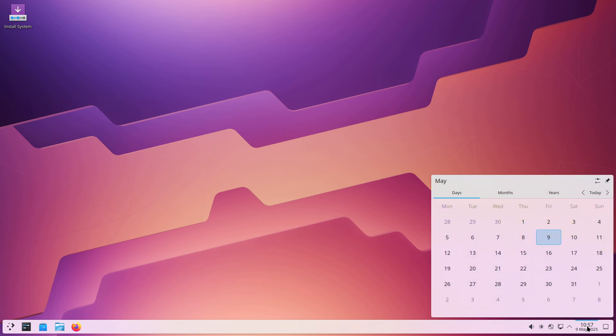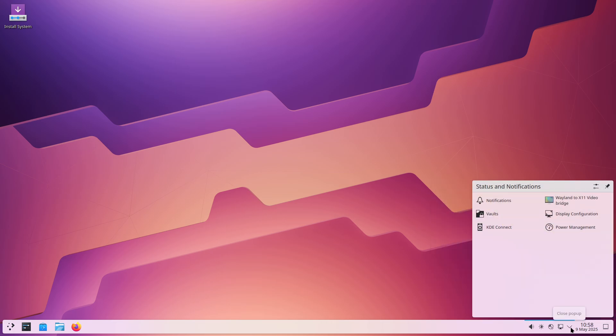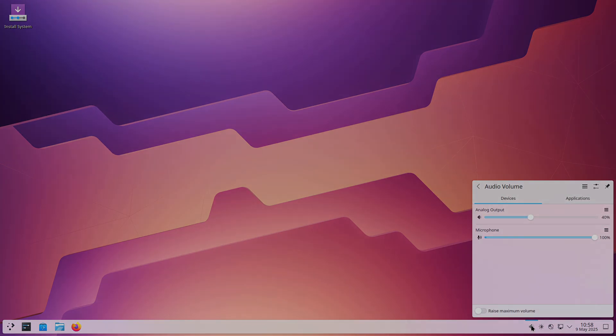or installing Windows-style themes to evoke Windows 10 or 11. Since it's built on Ubuntu, hardware detection, Wi-Fi, graphics drivers, and peripherals work seamlessly, and you benefit from Ubuntu's extensive repositories and support.